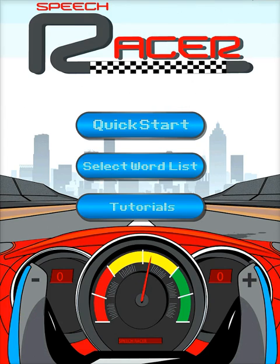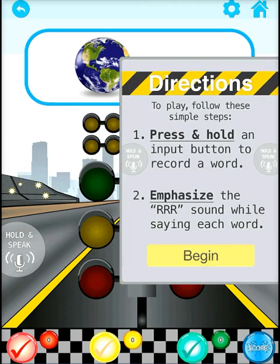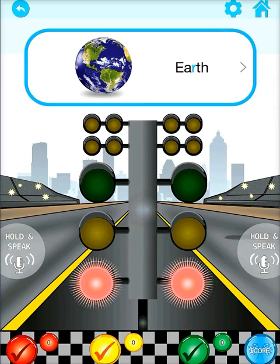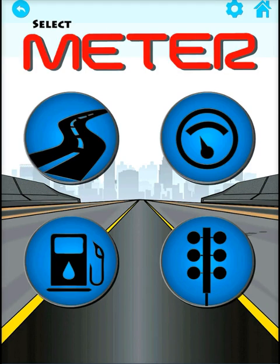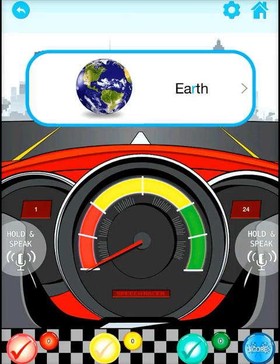SpeechRacer uses four fun meters to gauge the quality of the speaker's R sound. Two of the meters simply show incorrect, close, and correct by displaying red, yellow, or green. The other two are incremented meters and provide more information so you can see how close you are to a good R, or just how good your R is.